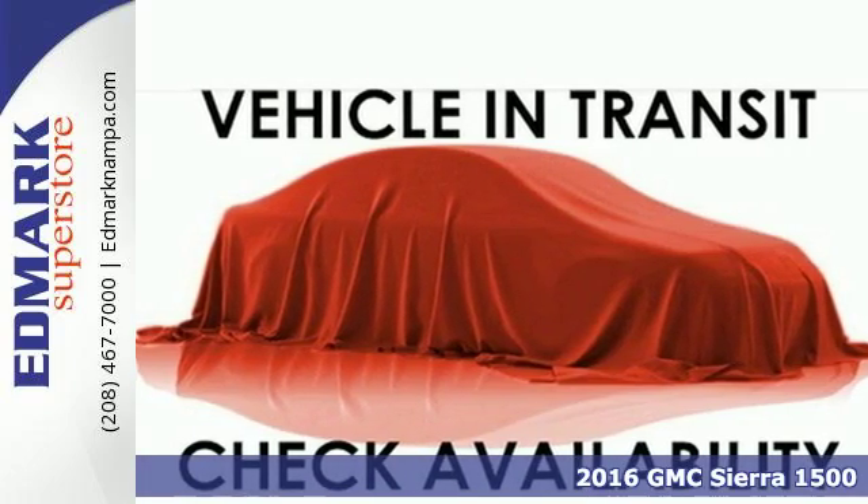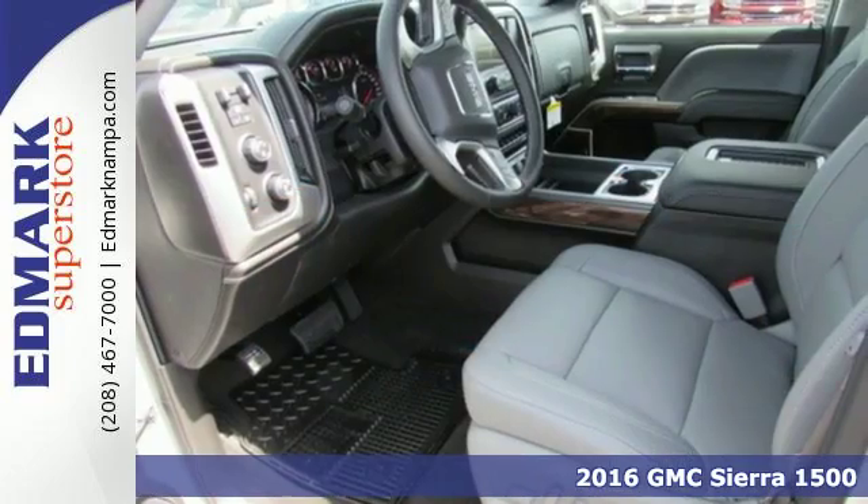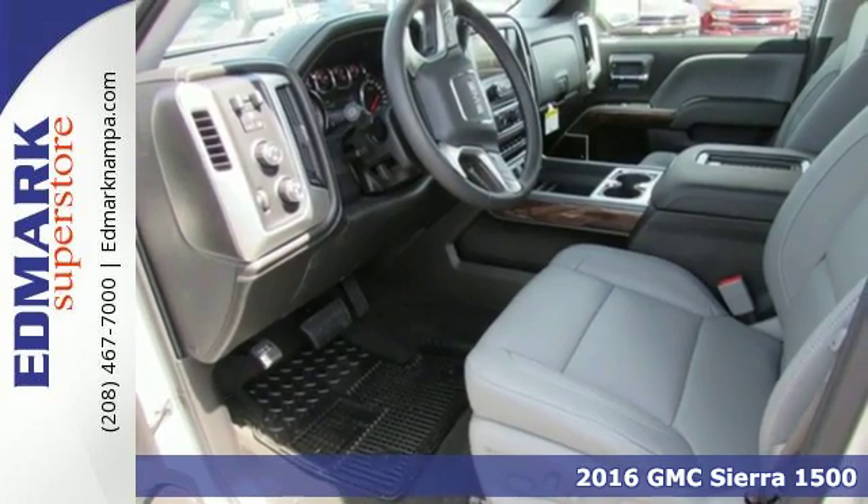It's a 2016 GMC Sierra 1500. Put the work in and reap the rewards.